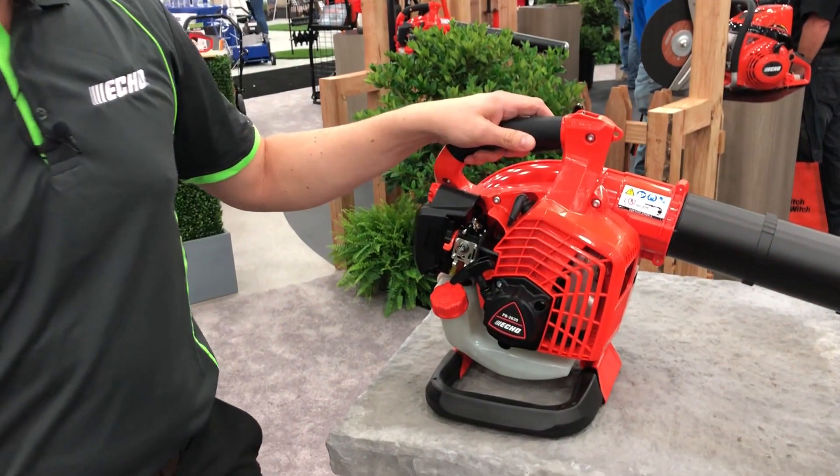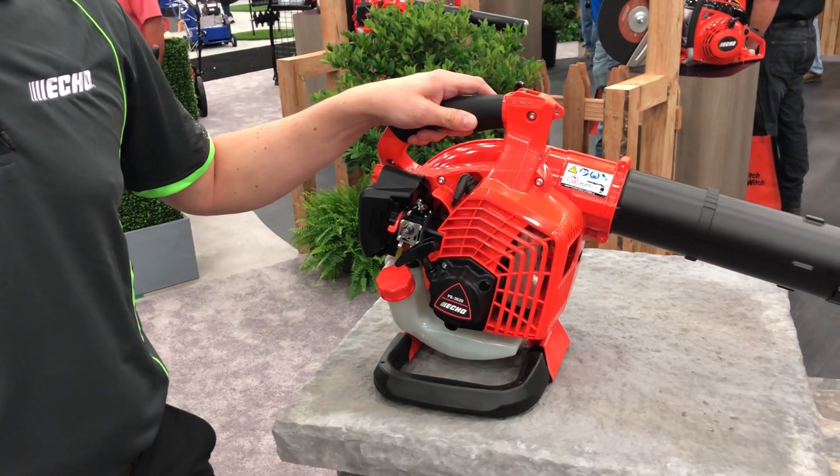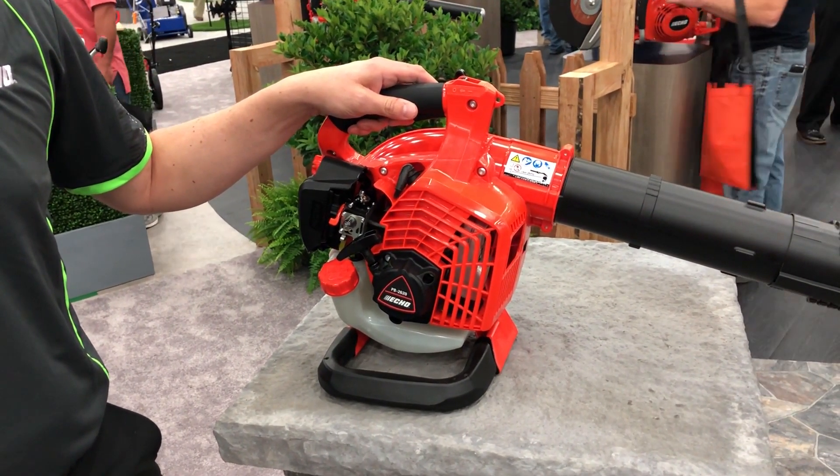It's our new commercial handheld blower. We have a new 25.4 cc engine on this unit, which gives class-leading performance at 15.8 newtons.